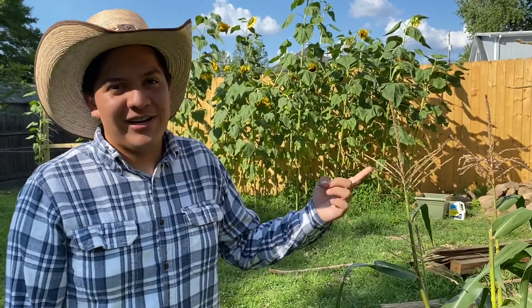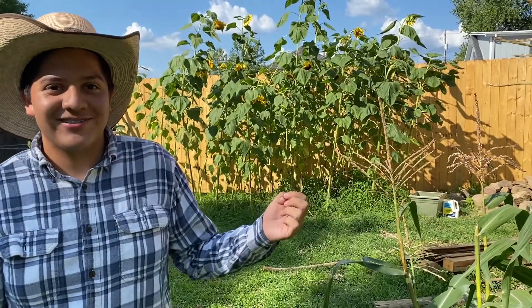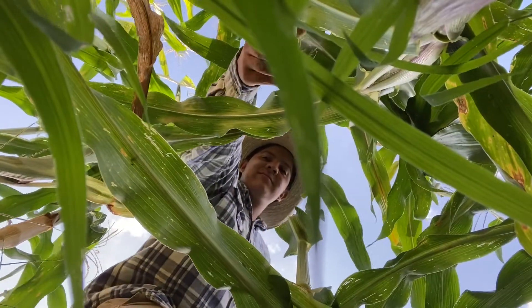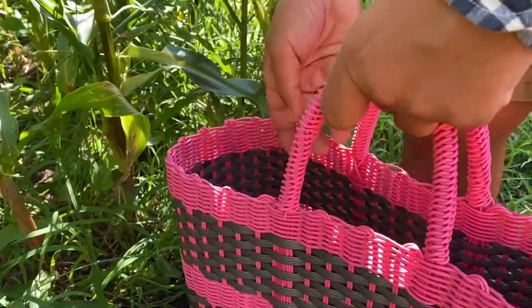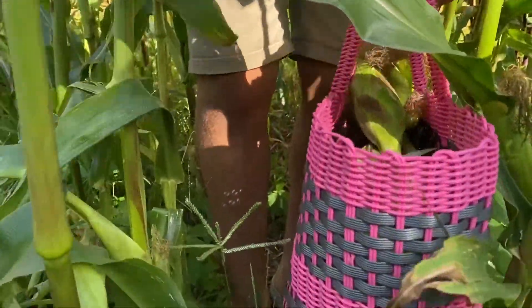This is an early sun glow variety, which means it's supposed to be done in like two months — hence the 'early.' A lot of the things that I grow are edible because I'm a big eater, so I figured why not grow something you can eat, you know.